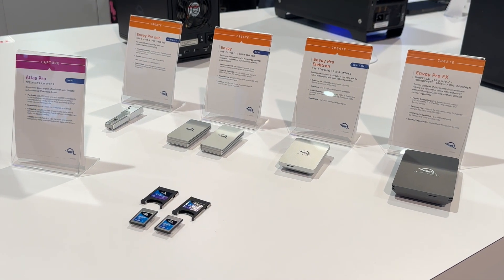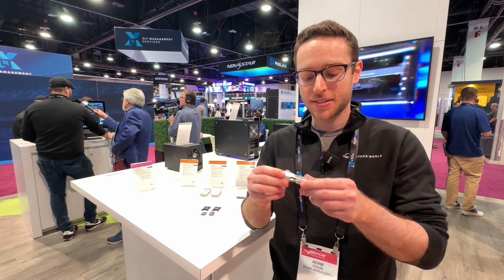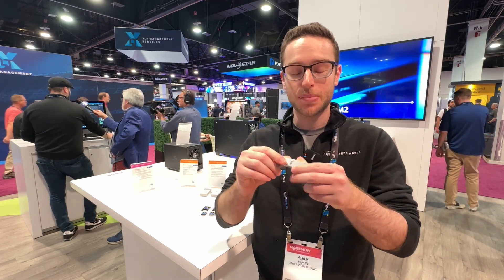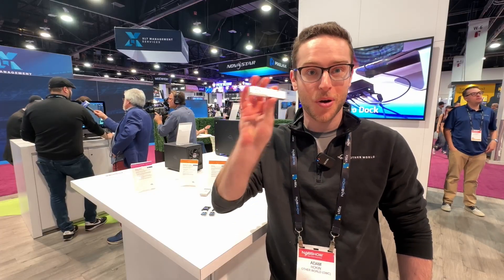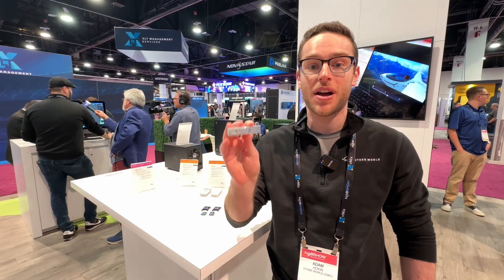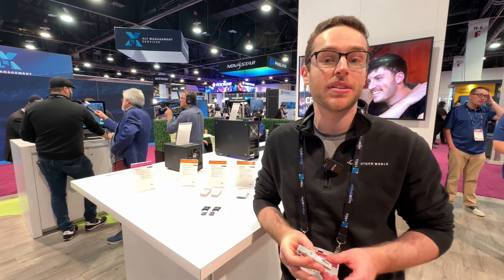The first announcement is our Envoy Pro Mini. Think of it as the ultimate flash drive. It has USB-A as well as USB-C compatibility. It can do around 1,000 megabytes a second, and we now have a two terabyte capacity within this small little flash drive. While it might look like a traditional one, it can definitely handle some pretty intense workflows.